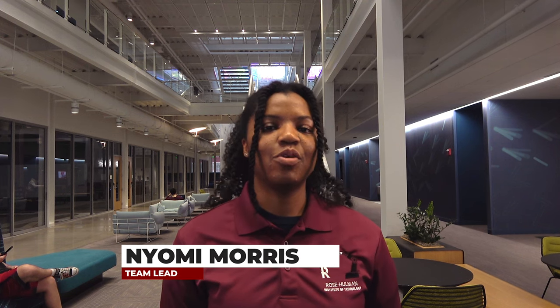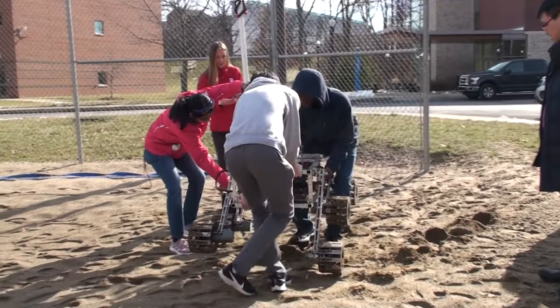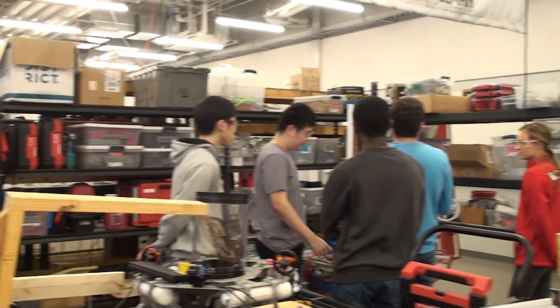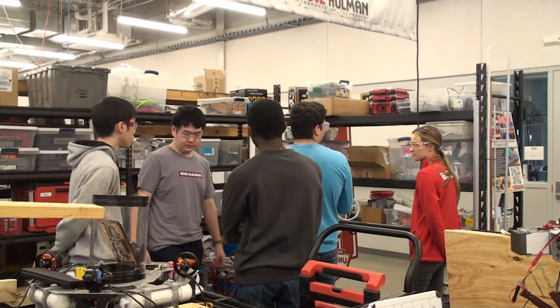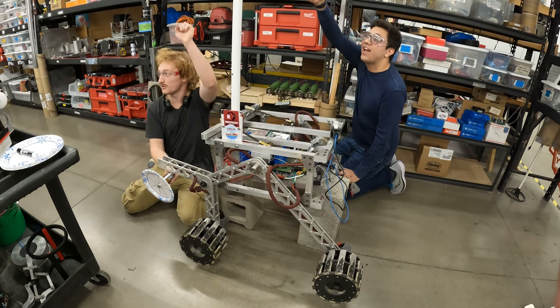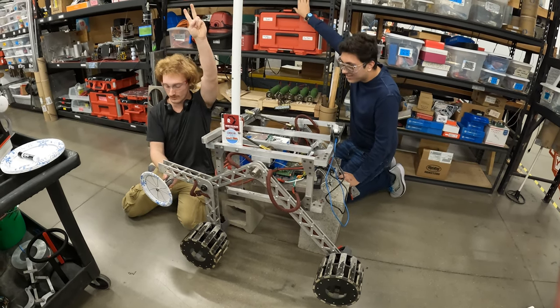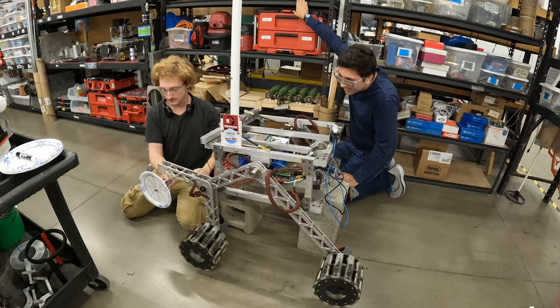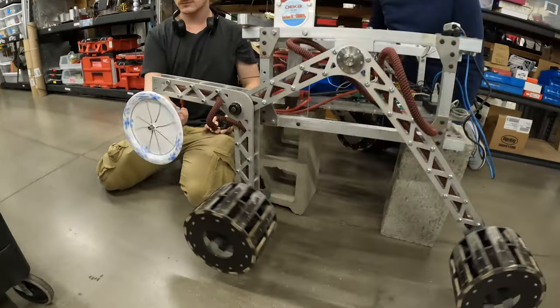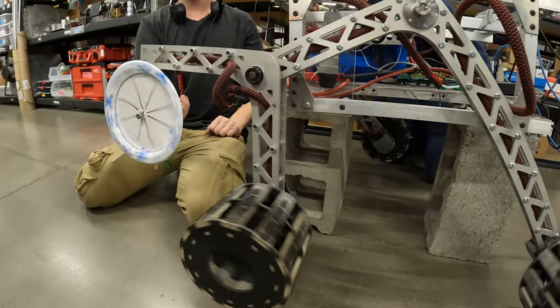We are the Rose-Hulman rover robotics team, comprised of undergraduate students with engineering backgrounds. This year the team focused on furthering developments with our new rover system, along with refining our subsystems from the previous rover. To complete this, we have maintained a sub-team structure including electrical, mechanical, software, and science sub-teams that allow us to approach the various challenges to rover development as we improve our capabilities for each of the URC missions.